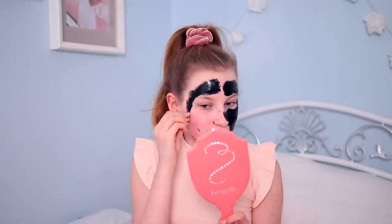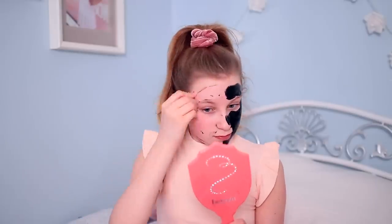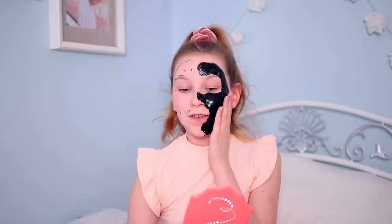Good peel! My skin feels so soft on the Garnier side. That was enough of the Garnier.